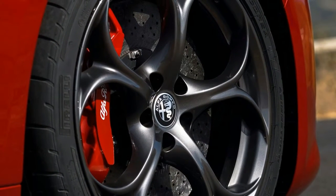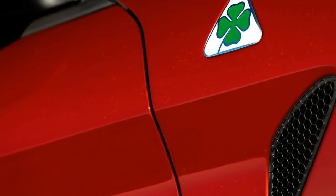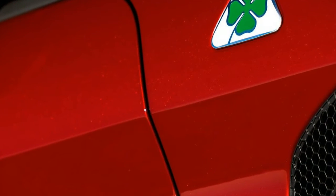The 8-speed transmission, available on the Quadrifoglio and standard on other versions, shifts reasonably well in automatic mode. However, those shifts get jerkier when the large aluminum paddles are tapped.